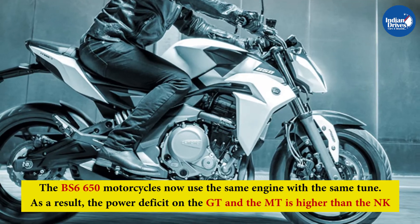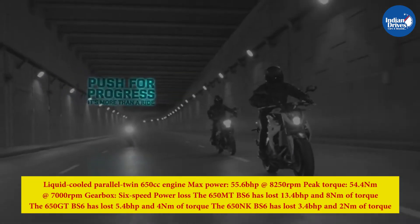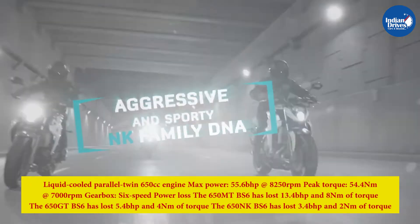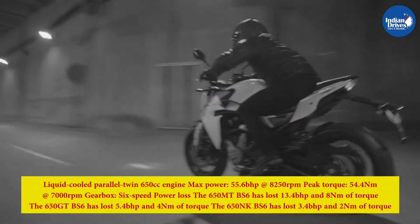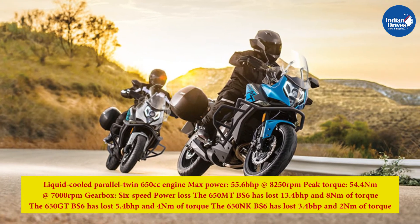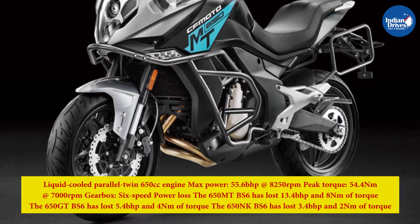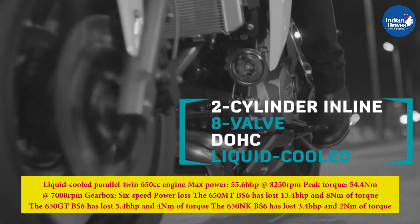As a result, the power deficit on the GT and the MT is higher than the NK. The engine is a liquid-cooled parallel twin 650cc unit producing a maximum power of 55.6 bhp at 8,250 rpm and peak torque of 54.4 Nm at 7,000 rpm, paired with a 6-speed gearbox. The 650MT BS6 has lost 13.4 bhp and 8 Nm of torque, the 650GT BS6 has lost 5.4 bhp and 4 Nm, and the 650NK BS6 has lost 3.4 bhp and 2 Nm.